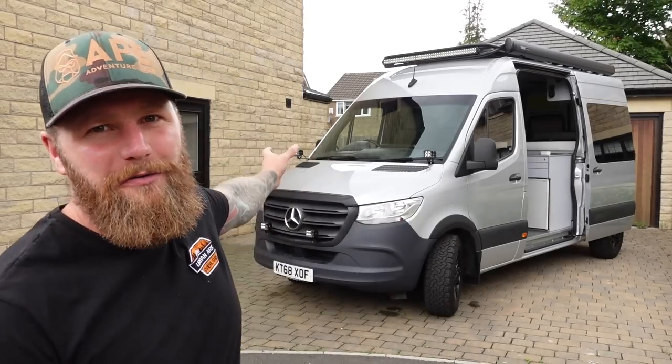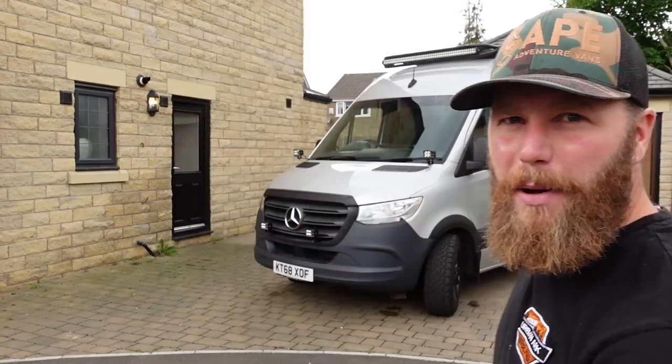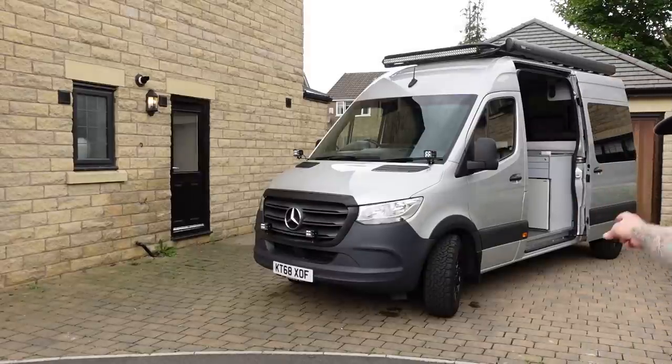I do apologize that the final van tour is not in a beautiful scenic location. I tried that but left out so much vital information I couldn't complete the video. At least here on the driveway, if I miss something I can skip outside and fill in the blanks. I have parked the van at a beautiful aggressive angle and moved the wheelie bins - what more do you want?